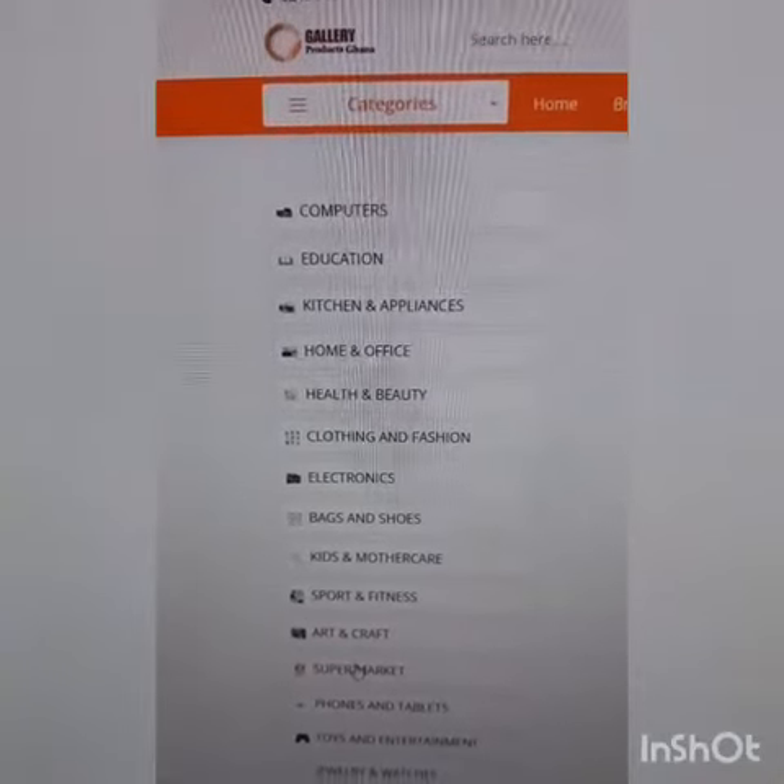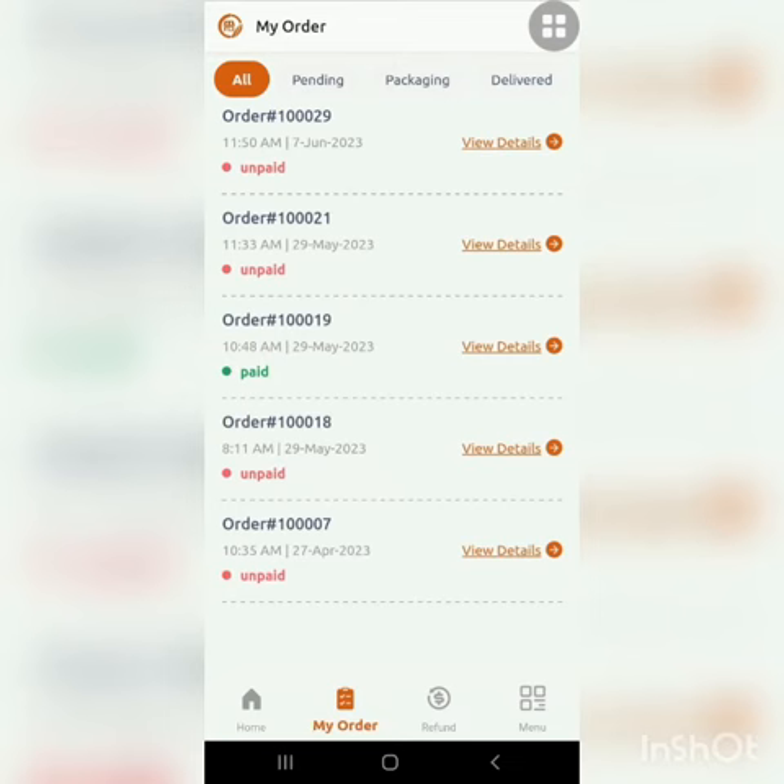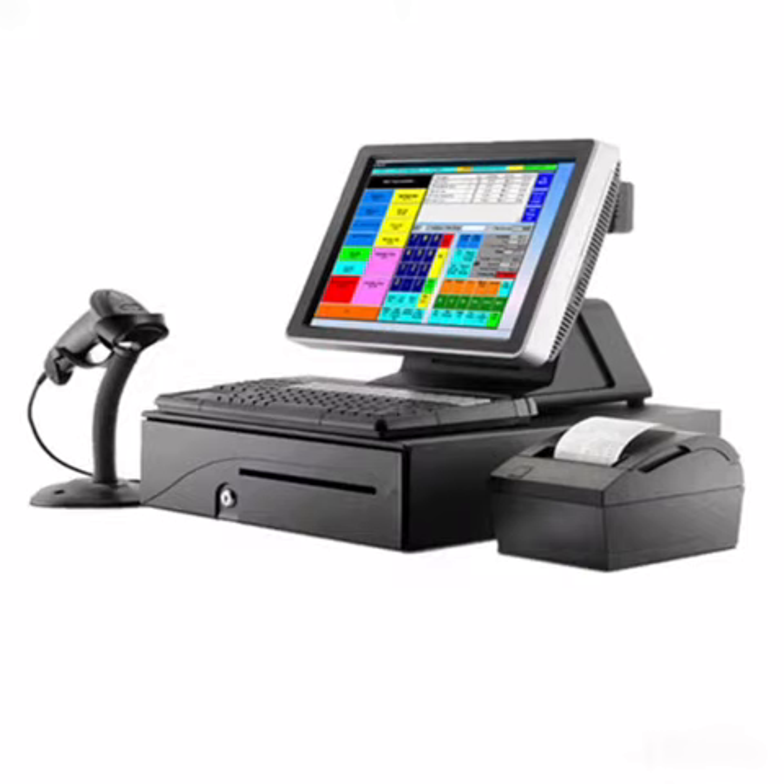Order Management: You will get all order details with just one click. There are categories of orders — pending, confirmed, returned, delivered, etc. — to assist your order management.